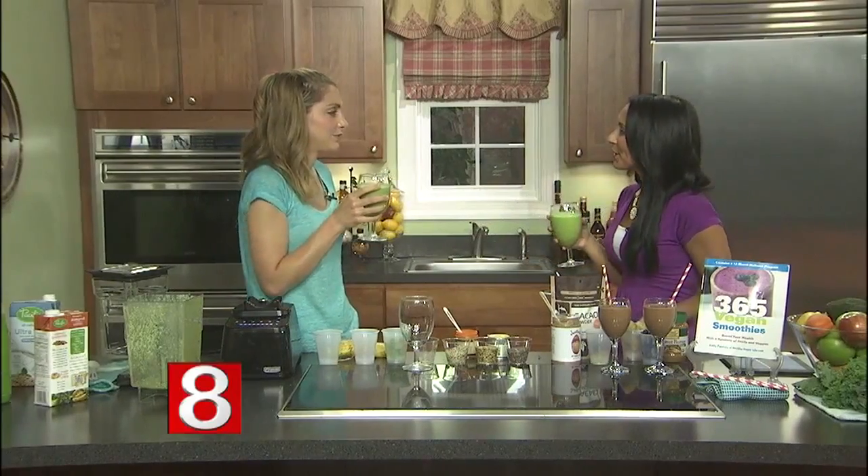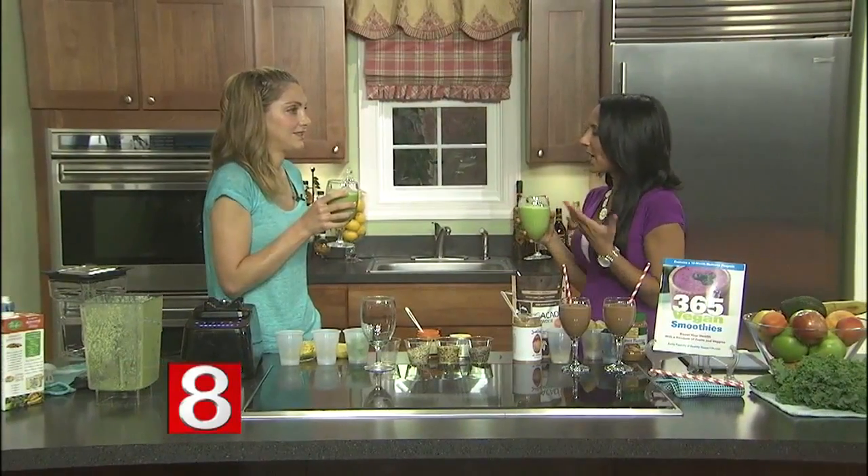Your blog has more than a million views a month. How did it get so widely popular? I started at a time when blogs were just starting and vegan was just starting to be hot. Now everybody's sort of curious about it. So I started at a really good time and I really focus on food photography.